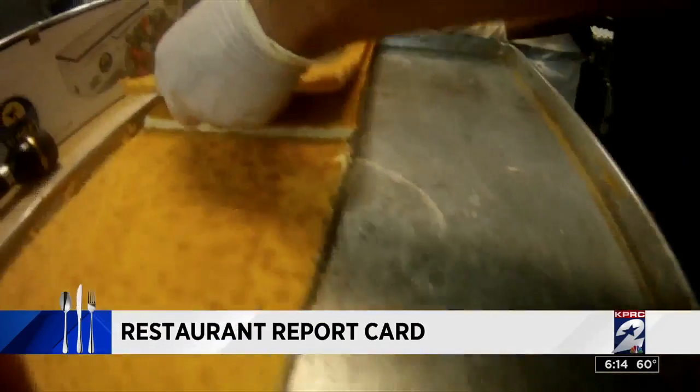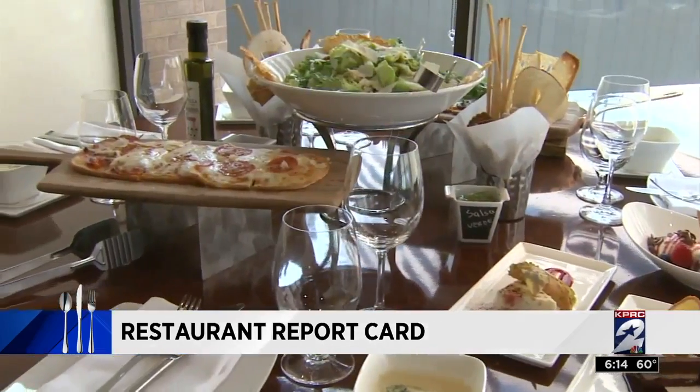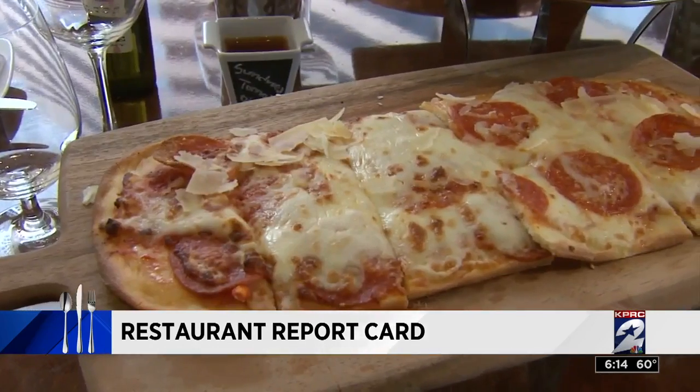Joining us now with Houston restaurants that didn't make the grade this week. We say it all the time, you know it, chefs are supposed to know it, and restaurants are supposed to enforce it: don't touch ready-to-eat food with your bare hands.